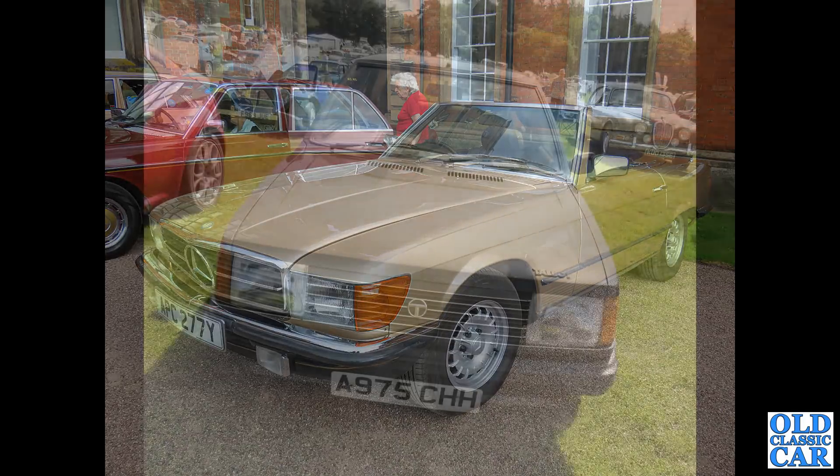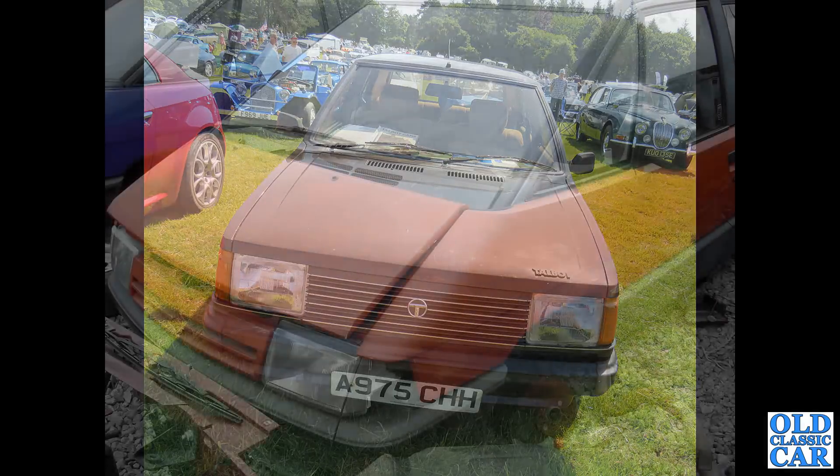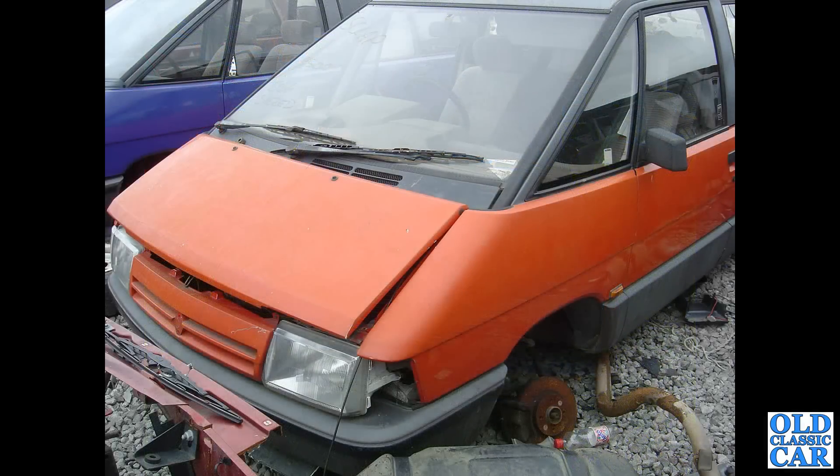Head-on view of a Talbot Horizon from 1983 — you could usually hear these coming before they came round the corner. And the sad remains of a facelifted Mk1 Renault Espace — a similar example alongside. Early 1980s people carrier, but this one had reached the end of the road.